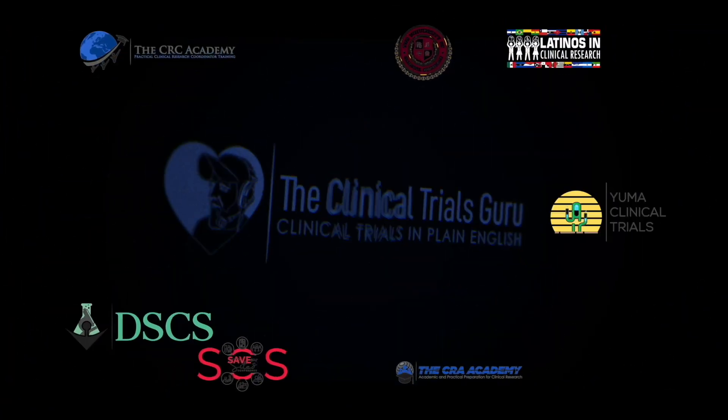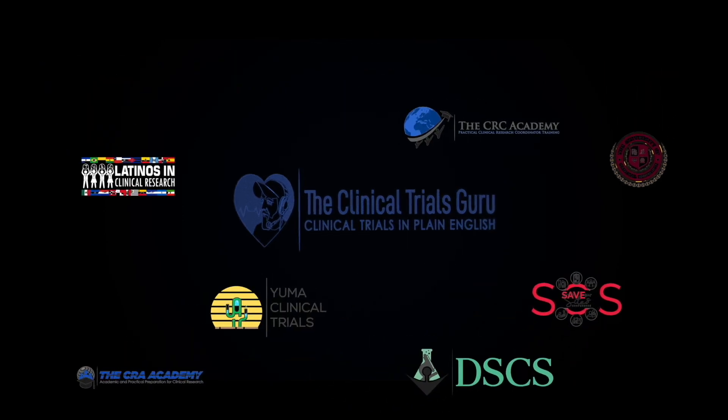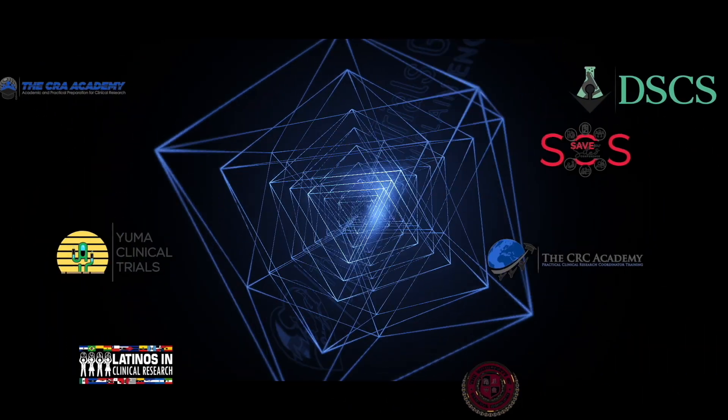What's up Guru Nation, let's demystify clinical research. Thank you so much for watching — make sure you like, subscribe, comment, and share. This one, as the title suggests, is going to be about how to get studies for inexperienced sites, meaning zero experience for the principal investigator.